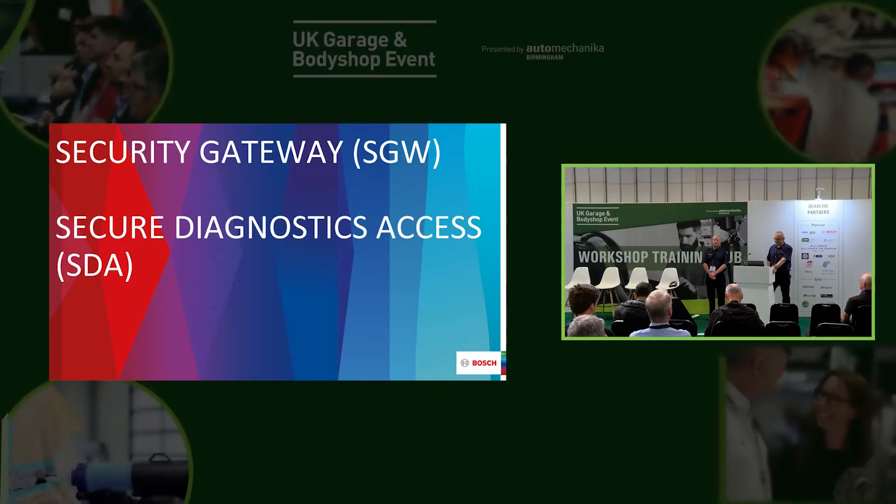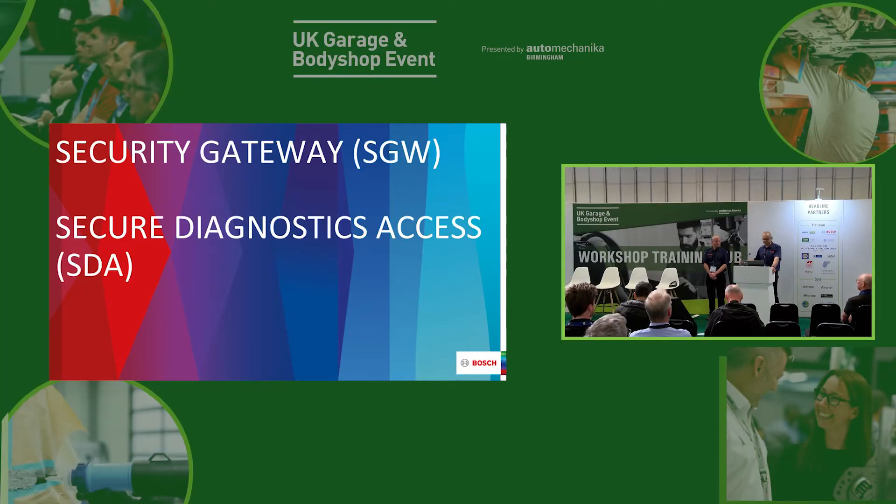Hi everyone, my name's Mark, this is Jason. We are development engineers in the Bosch UK Data Engineering Centre based in Denham. Primarily our task is to produce Jaguar Land Rover diagnostic content for Bosch EZtronic with KTS. We also get involved in lots of other topics and today we're going to talk about security gateway.